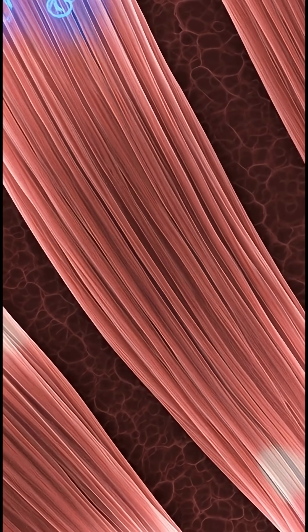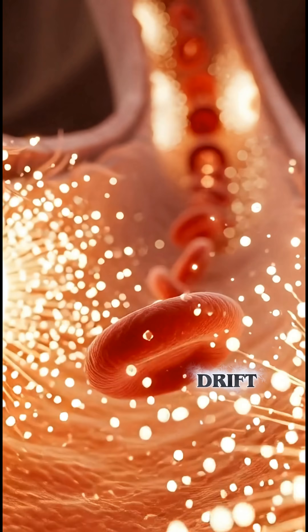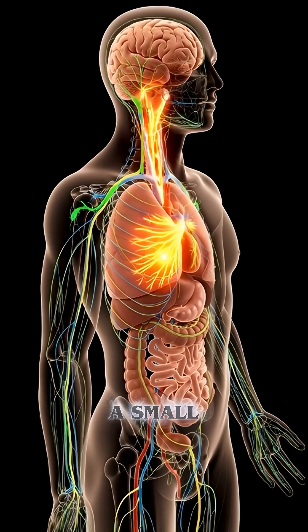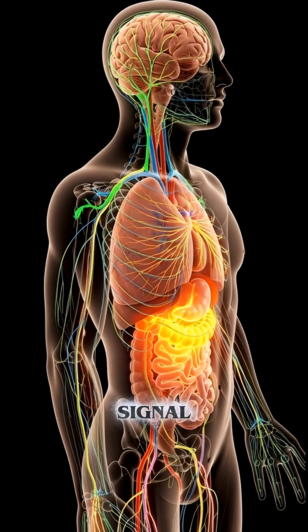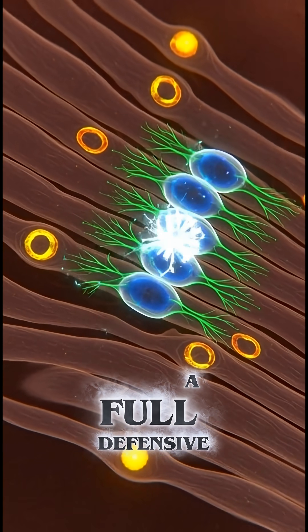the bite, not during. Now watch this: bed bug saliva proteins drift through your bloodstream, triggering mild inflammation and a small but real systemic response. Your brain picks up the signal, nerve endings fire, and your skin starts a full defensive